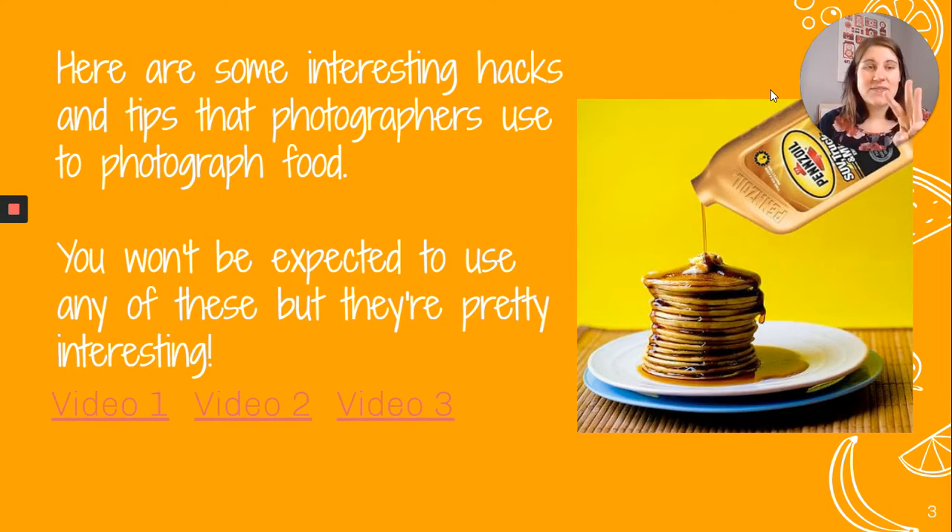These three video links show some interesting hacks and tips that photographers use to photograph food. There is some crazy witchcraft that goes into actually photographing food. You can see the picture I chose shows motor oil being poured over a stack of pancakes — that's a real thing that happens in the industry. You aren't expected to use any of these hacks, but they're pretty interesting.